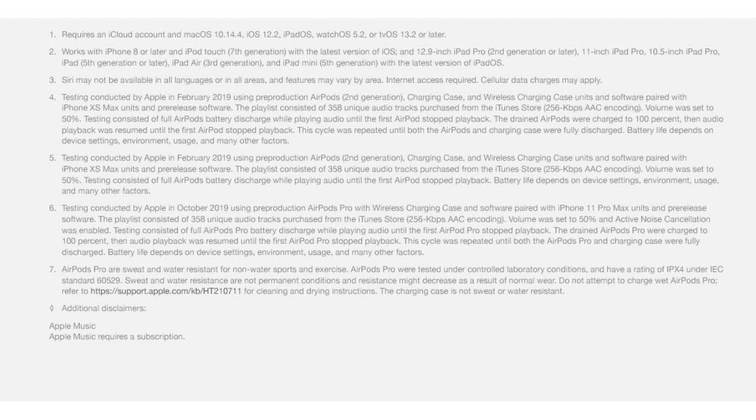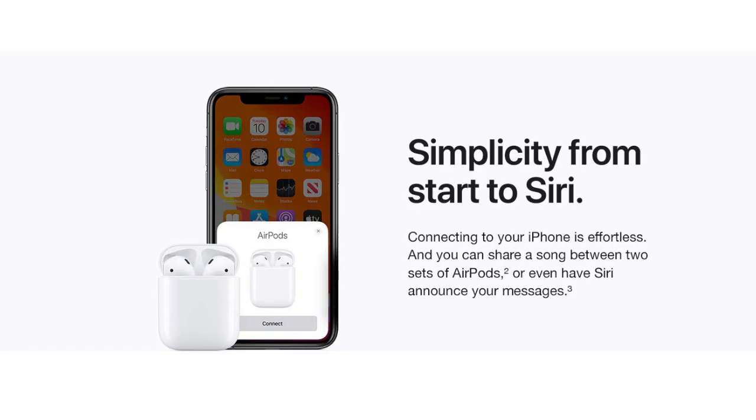But perhaps the most convenient feature of the AirPods is the ability to access Siri with just a quick "Hey Siri" command. Whether you need to make a phone call, send a message, or get directions, Siri is just a voice command away.